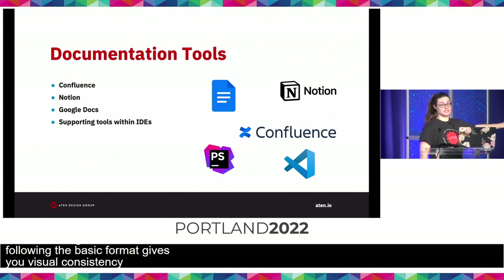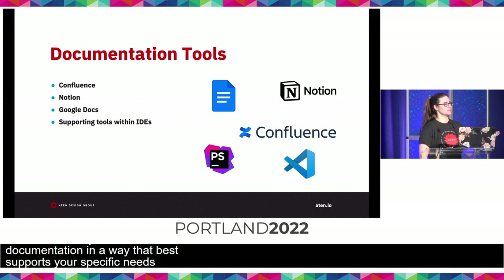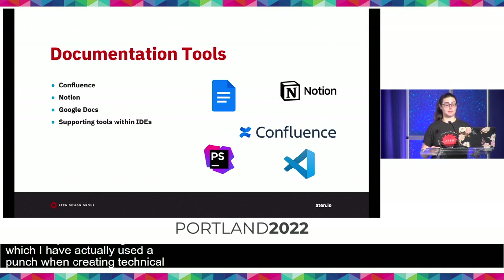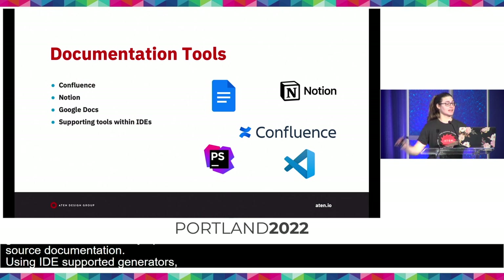Speaking about tools, there are so many different ones out there. Confluence and Notion are great for supporting large-scale documentation shared throughout an organization or team. Google Docs is useful when creating technical documents to export as a PDF for a client. As a developer, tools supported within IDEs such as PhpStorm doc comments that can be automatically generated, or VS Code's many open source documentation extensions, can make documentation easier by providing an initial structure you can then go back and edit and expand upon.